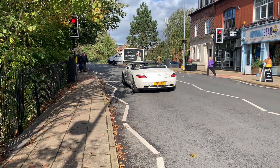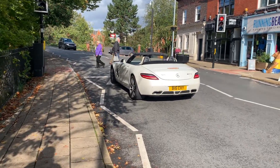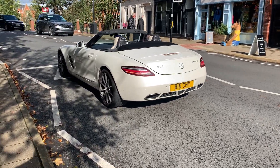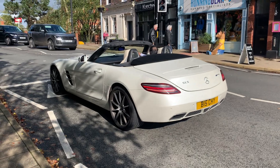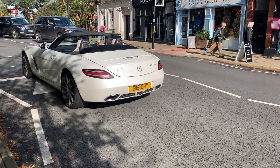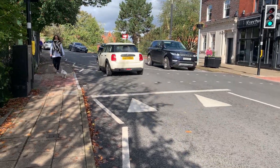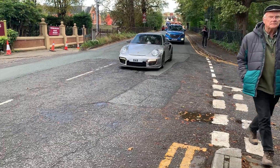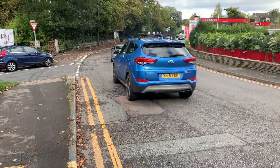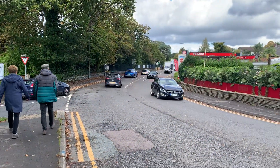SLS Roadster. Very nice. GT2. Wow. That's cool — 997 GT2. Very cool.